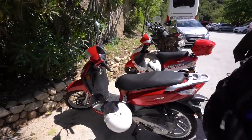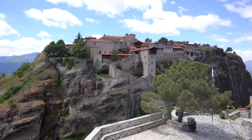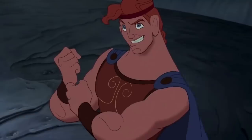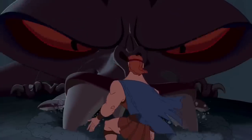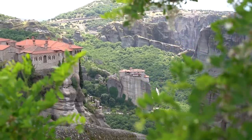Two little red mopeds — I love that they're red. We have made it to the Great Meteoron. This is the grandest and biggest of all the monasteries here in Meteora. This place is actually reminding me very much of the animated movie Hercules. I always envisioned Greece to look like this with grand mountains and little temples at the very top of them, so it's just so cool to finally see it in person.